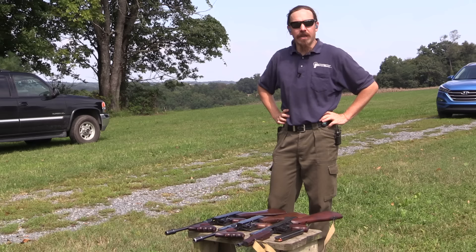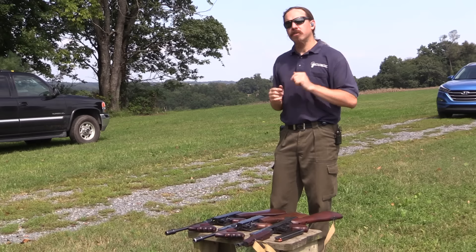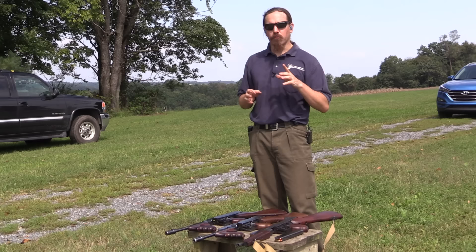Over the last week or two we have looked at all of these Thompsons on the table, and we've looked at their history and how this gun developed from its origins through to its final massive use in World War Two. And one question that leaves is: how do these different versions shoot? Because one of the primary changes made throughout the Thompson's development was changing its rate of fire.